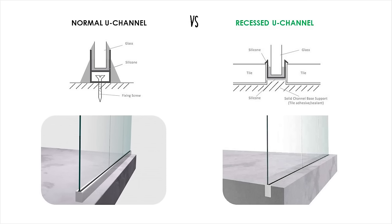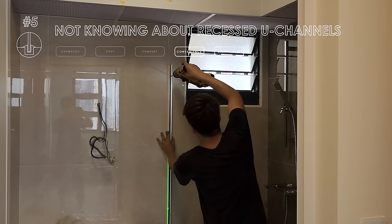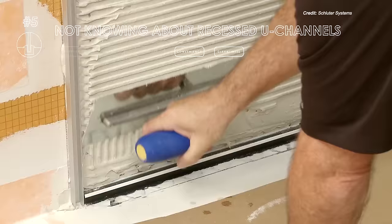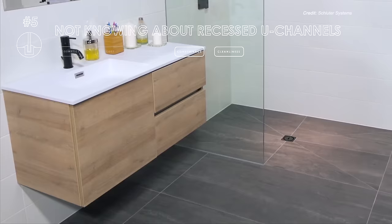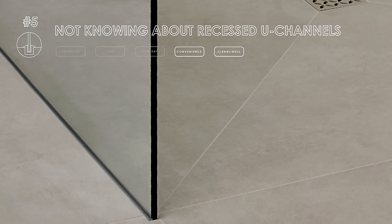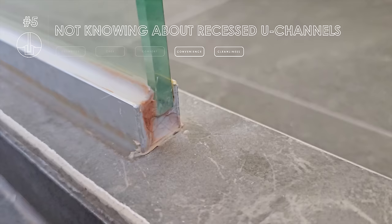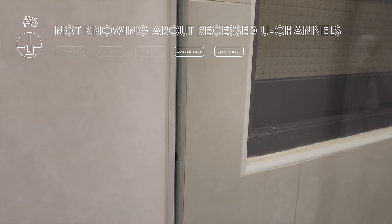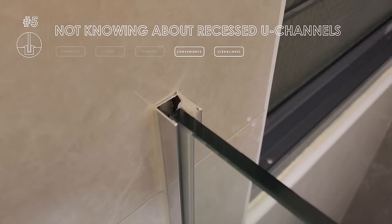U-channels are basically what holds your shower screen in place. The most common ones are simply drilled and siliconed into place. We didn't know about recessed U-channels back then, and had we known, we would have definitely gone for it — if executed right, you'll have a slick finish with very minimal visible silicone. Here is how our old-school U-channels look: mould growth is quite fast and unsightly, and from time to time we have to scrub off the red mould and the silicone it's sitting on. They also didn't bother plugging the big hole on top of the exposed U-channel, which seems to go all the way through.